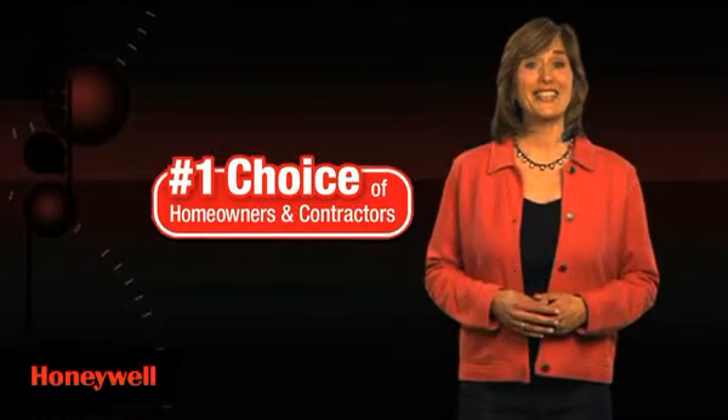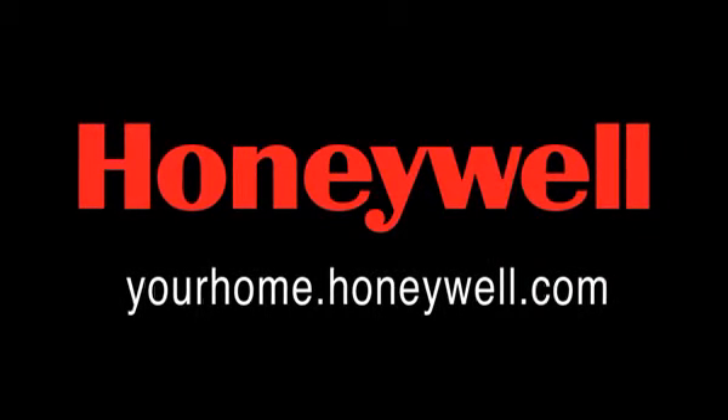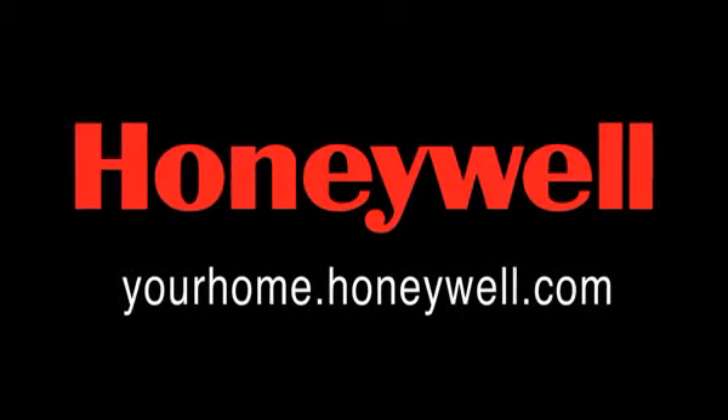And see the dramatic energy savings for yourself. To learn more, visit our website at yourhome.honeywell.com. Programmable thermostats from Honeywell — the most trusted and recognized name in home comfort.